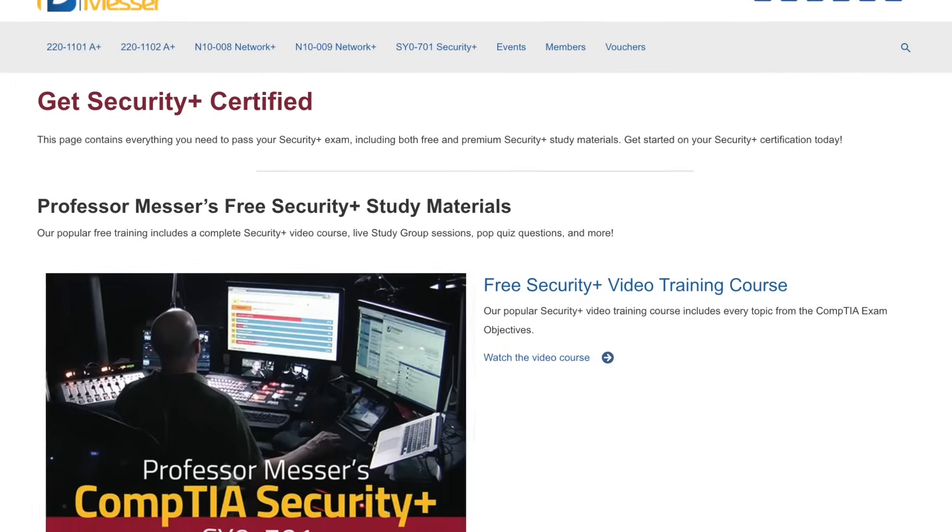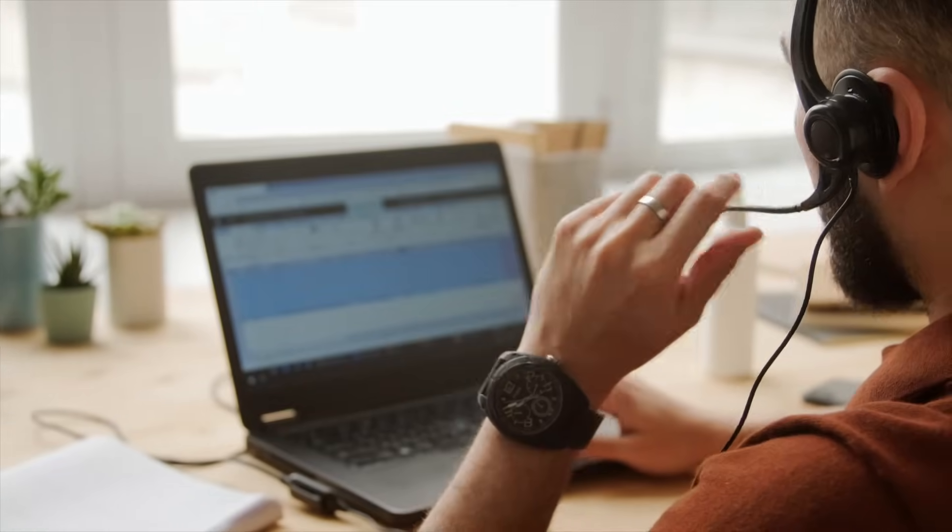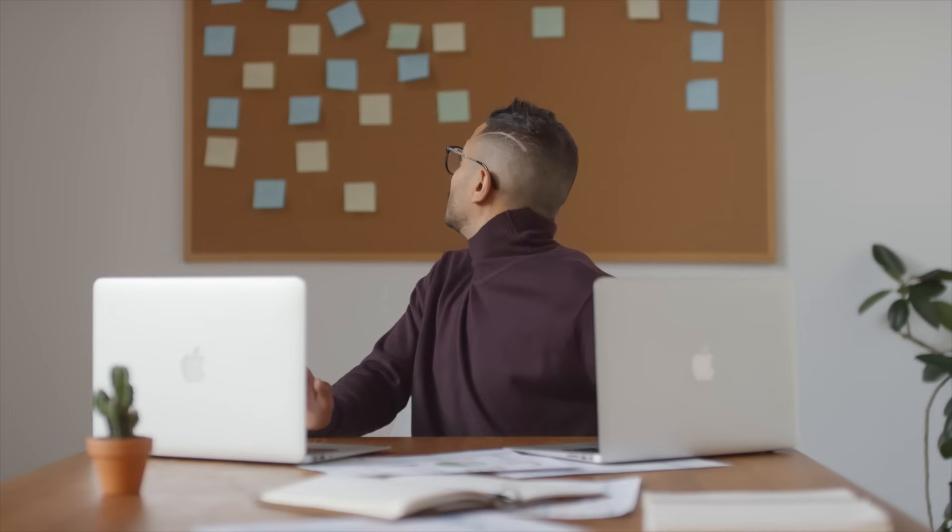Week 3 should be an easier one. You're solidifying all the information you first learned through the exam objectives guide and textbook, now by focusing on Professor Messer's Security Plus course. It's video-based, so not as much reading — you're primarily soaking in the information and tying it back to what you've already learned, making connections. Every time you study from a new source or format, it reinforces prior knowledge and reveals gaps you may have missed. This is why the study guide is structured the way it is: you go through all the material beginning to end in week 1, again in week 2, and one final time in week 3 — essentially cramming months of material into four weeks.